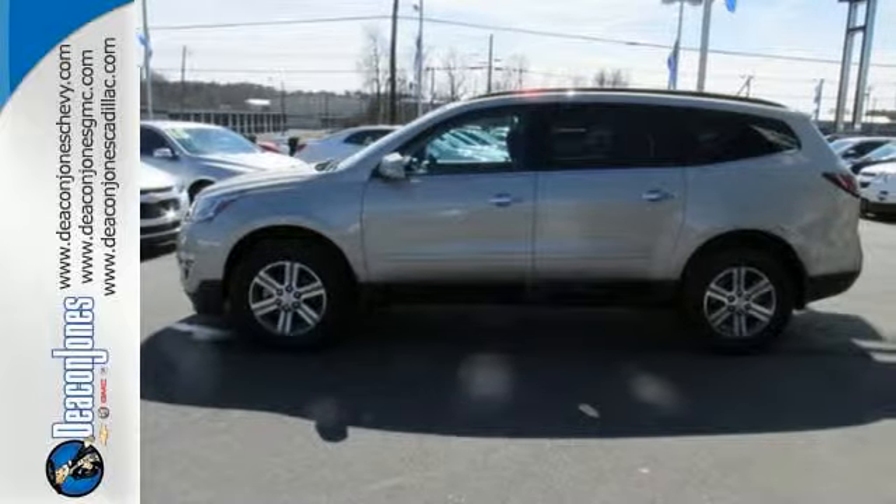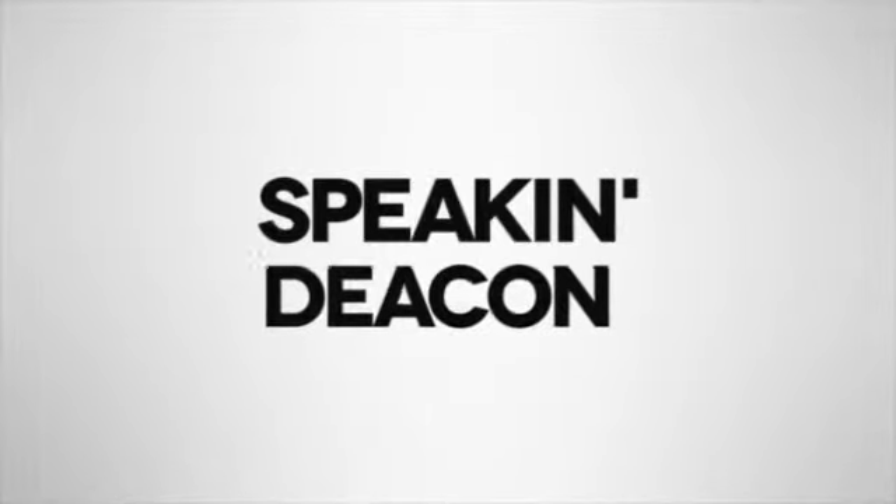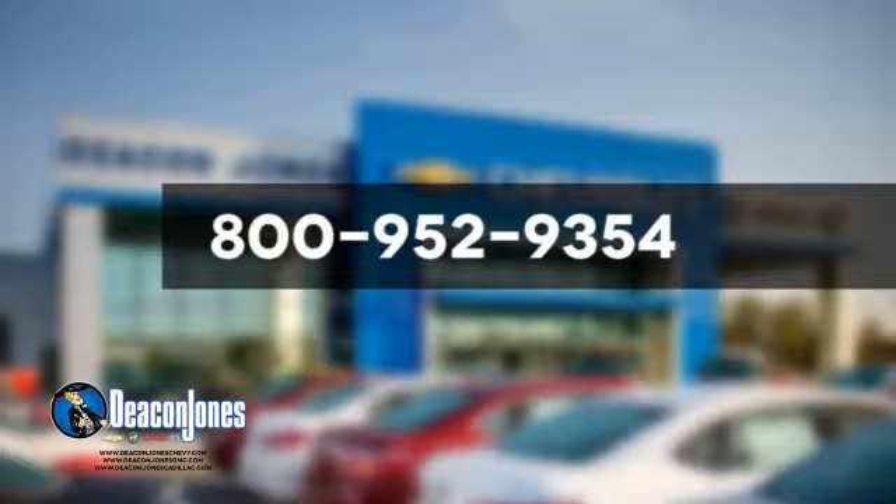Experience this Traverse today. Are you speaking Deakin? Visit Deakin Jones Chevrolet Buick GMC Cadillac today. Give us a call at 800-952-9354.